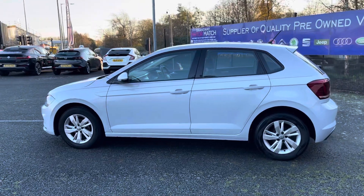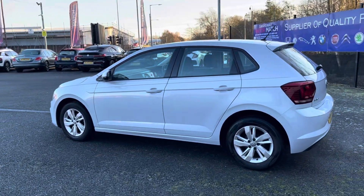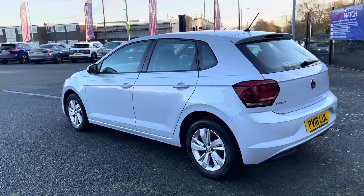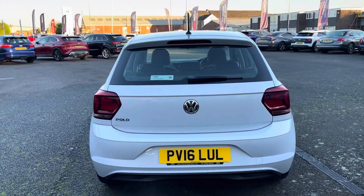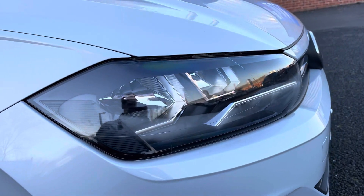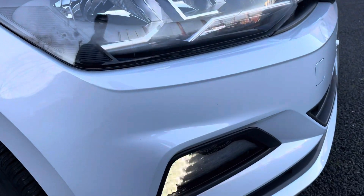The car's finished in white which really suits the Polo — it's definitely one of the nicer hatchback designs out there. You do get some highlights of black in your radiator grille. The signature Volkswagen style headlights do have an auto function for ease of use.